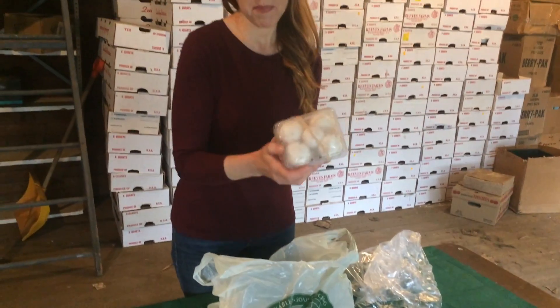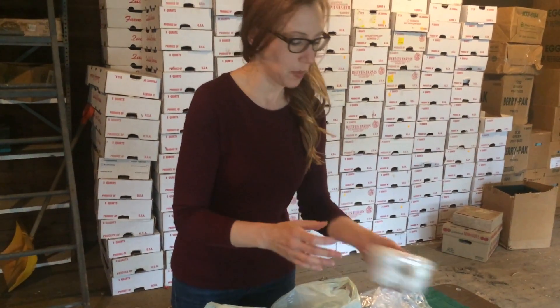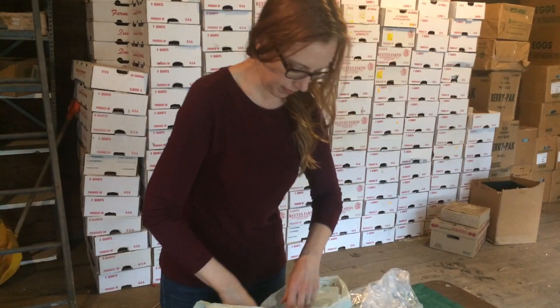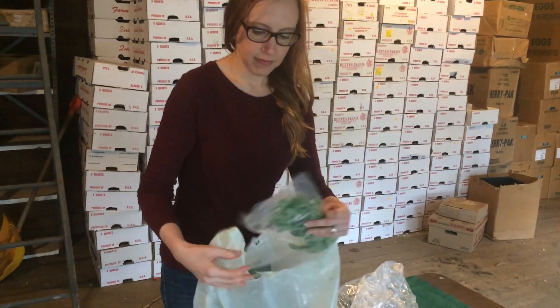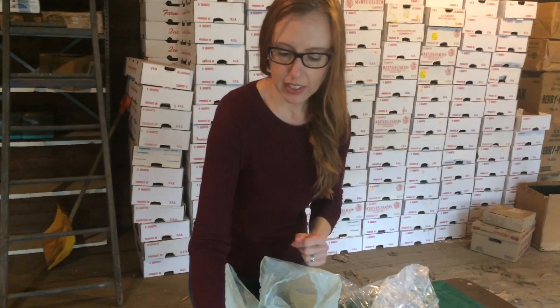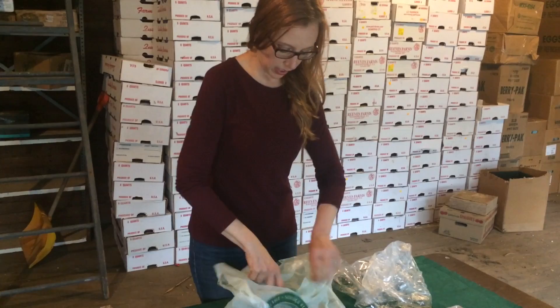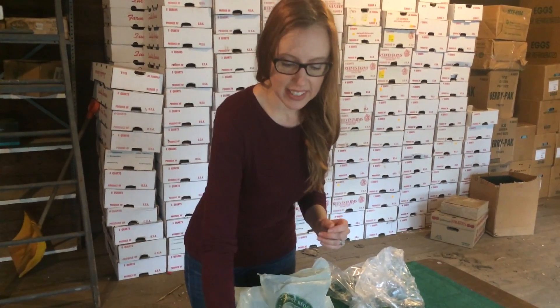There are some white button mushrooms, and some folks might receive cremini mushrooms instead. Here's oregano — this week there's oregano or dill in the small shares. And scallions.